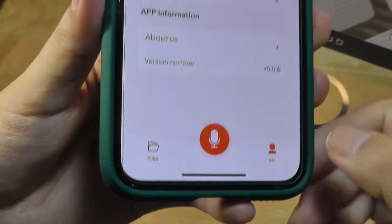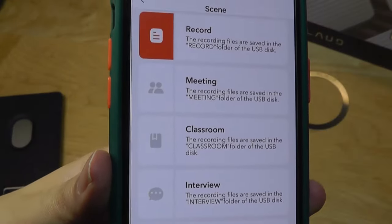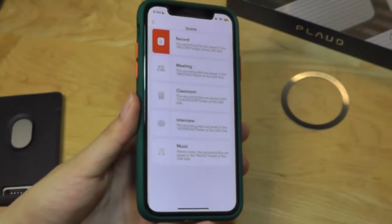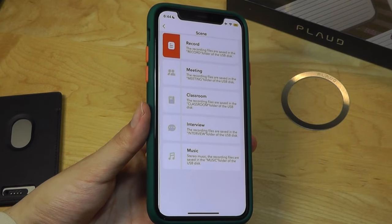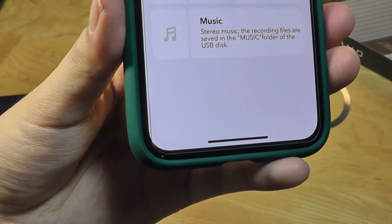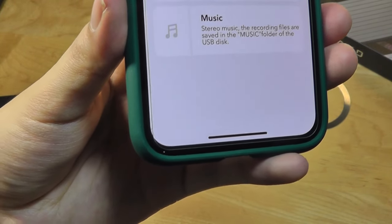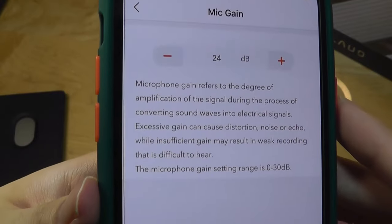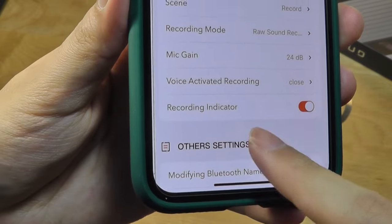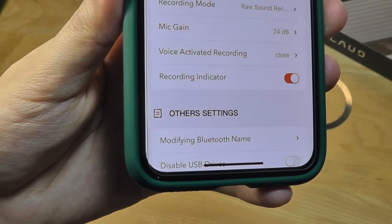We can tap on the profile to trigger more advanced settings — for example, what type of scene you are in, whether it's a meeting, classroom, interview, or a music scenario where it will enter stereo mode. So although the AI transcription capabilities are best suited for voice, if you wanted to record a snippet of a concert or a song you're practicing, it certainly can do that. The mic gain in terms of sensitivity can also be increased or decreased up to 30 decibels. There's even a voice-activated recording mode: if it detects a loud enough sound nearby, it will automatically start recording.